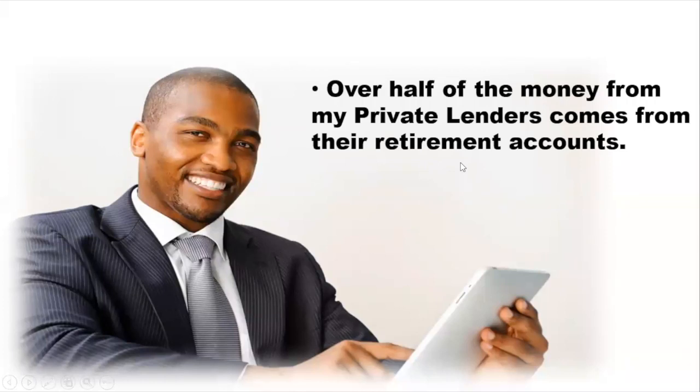Quest, hands down, is the best self-directed IRA company in the nation. You need a relationship with a self-directed IRA company — I recommend Quest. Their service is impeccable. I get deals funded in 24 to 48 hours.